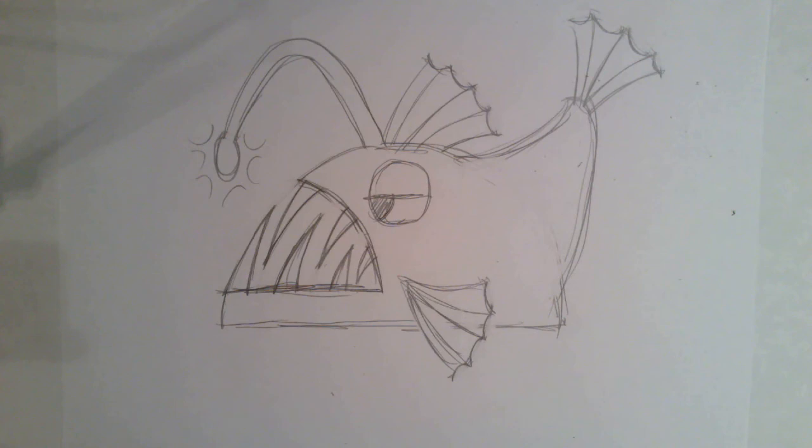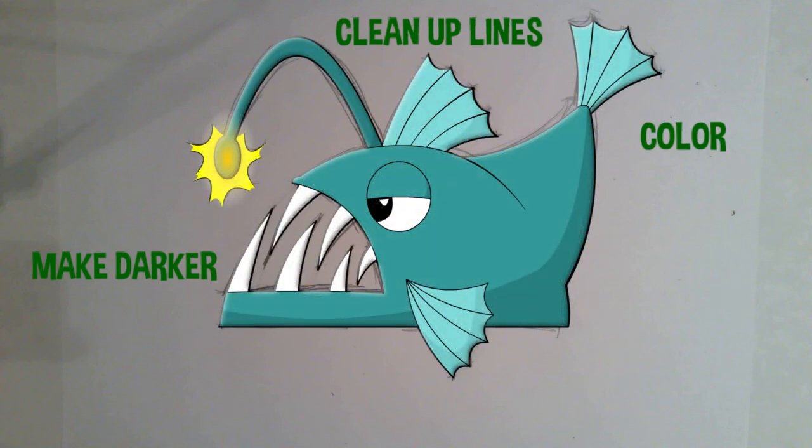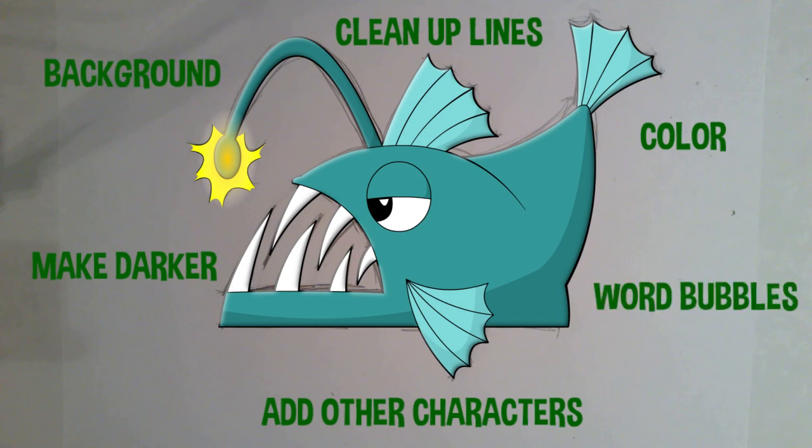This completes our cartoon drawing of the anglerfish. You can enhance it by cleaning up your lines, tracing over it with a darker medium like a thin line marker, or giving it some color. I scanned mine into a program on the computer, then gave it darker, cleaner lines and colored it. You can also add other characters to your picture, maybe a background or even add word bubbles and make it into a comic.